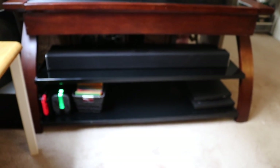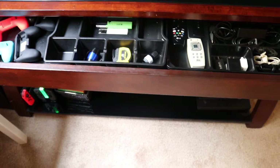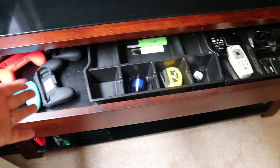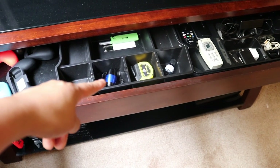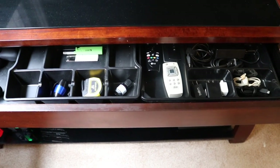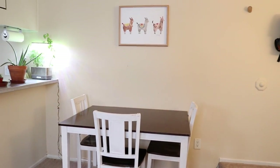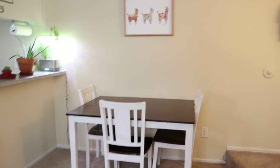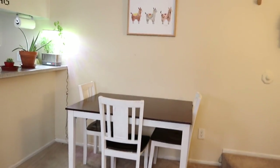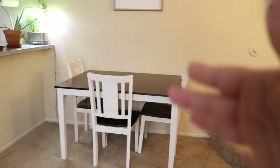We put our laptops there — I eventually want to get some matching baskets to store laptops and random DVDs. I keep things we tend to use a lot in this area, like game controllers, a lighter, a small lamp, tape measure — which we use a lot when figuring out what to buy on Amazon — and controls for the AC and TV. Right over here by the door we have our dining room area.